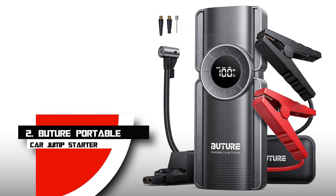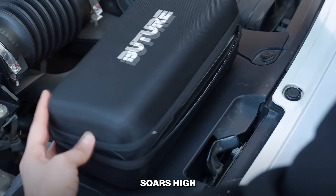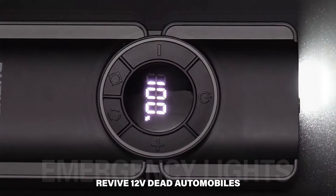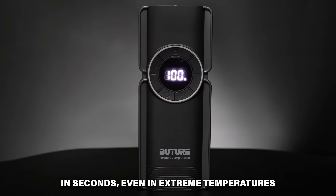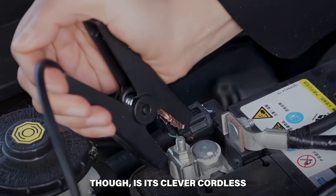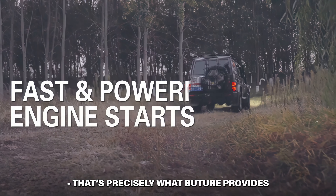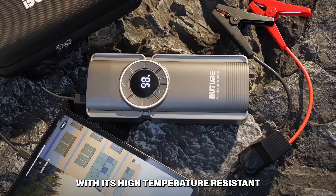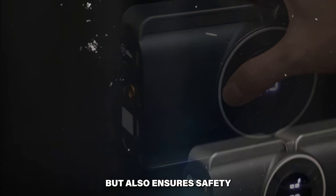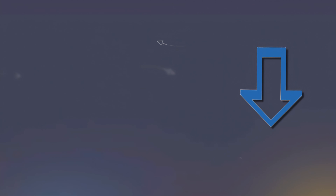Number 2: Bouture Portable Car Jump Starter. This jump starter features the latest QDSP technology and a 2,500-amp battery pack, capable of rapidly reviving 12-volt dead automobiles in seconds, even in extreme temperatures, with over 1,000 recharge cycles. The true game-changer is its clever cordless inflator with an easy LCD display — set your inflation parameters once and let the gadget manage the rest. With high-temperature-resistant housing and alarm features for safety, and a good blend of power, convenience, and user-friendliness, this car jump starter is a must-have.